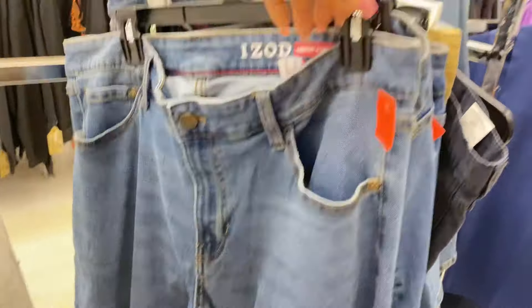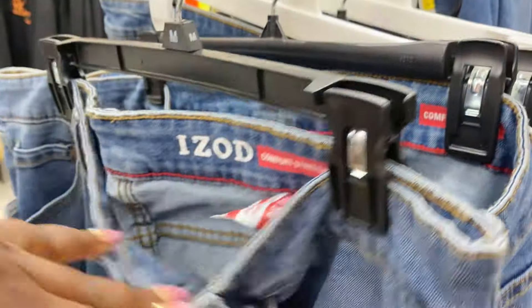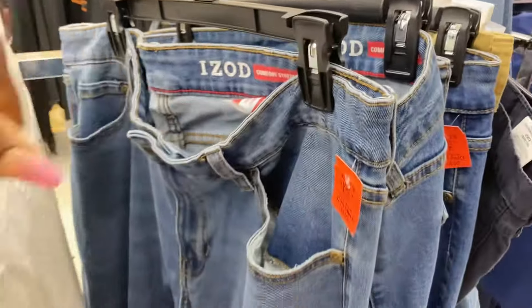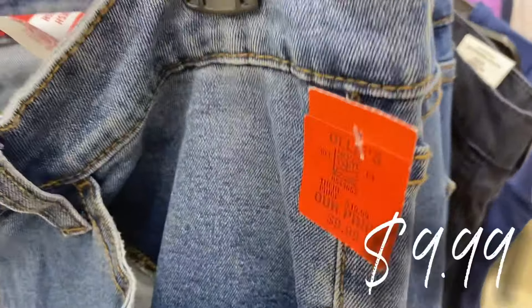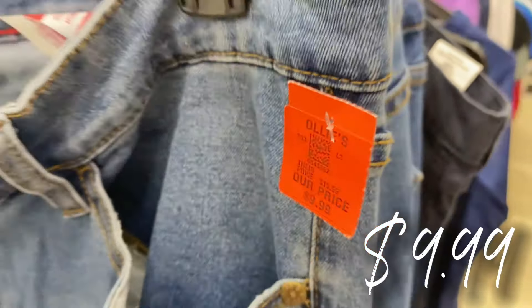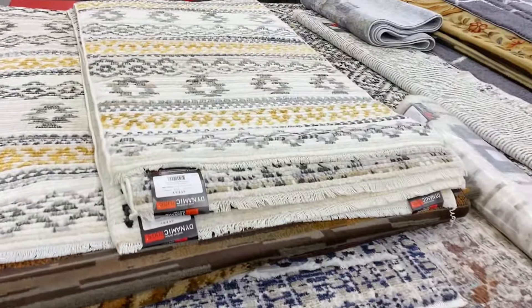Over here they have a new buyout on Izod jeans — looks like a relaxed fit, in a size 38 by 29. They've got a few sizes in stock. The price on that: $9.99 for those Izod jeans.